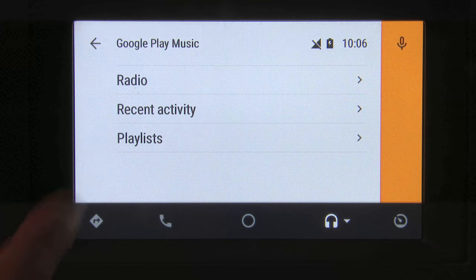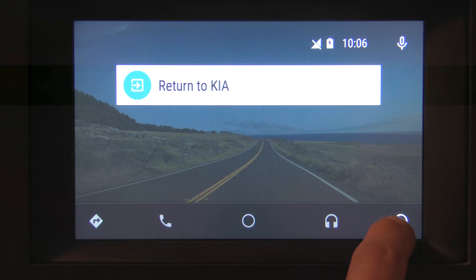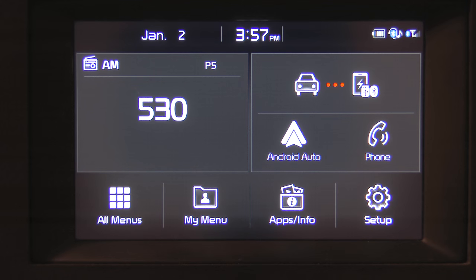If we click up here, you'll notice we have radio, recent activity, and playlists for Google Audio. This last option that looks like a speedometer allows us to return to the native Kia interface — that's how you get back to the car's own interface from Android Auto.